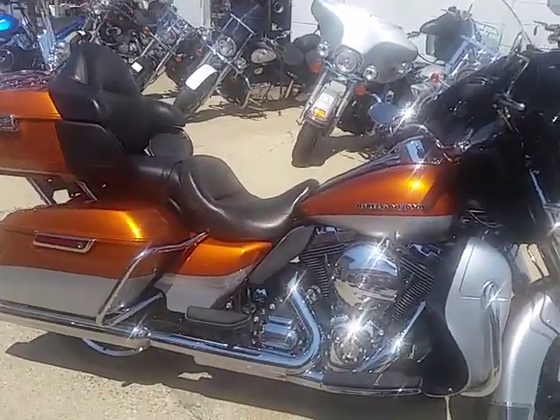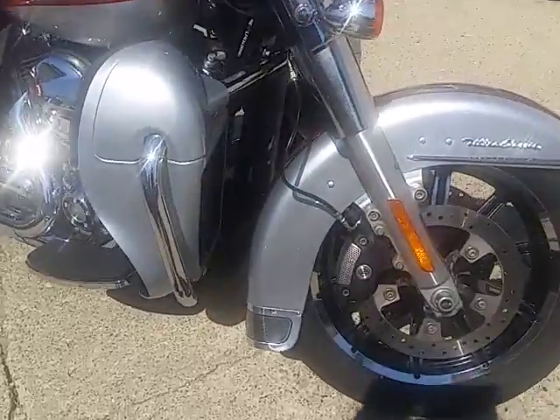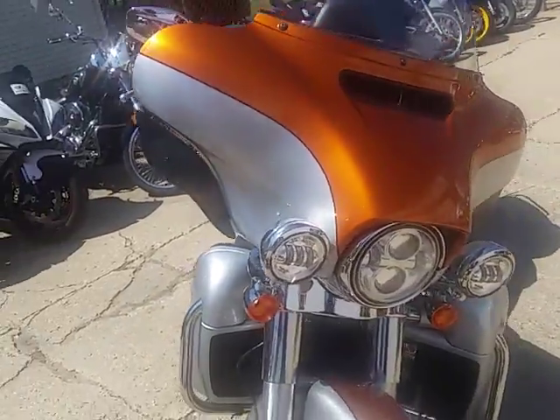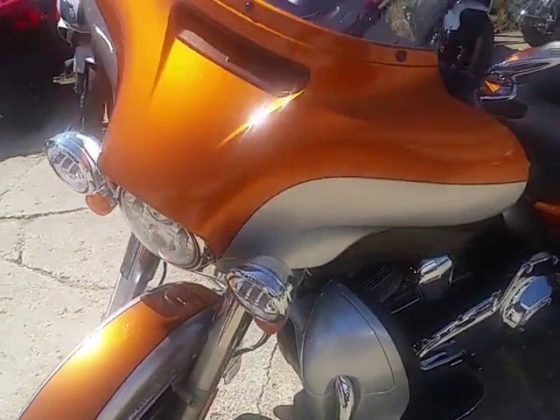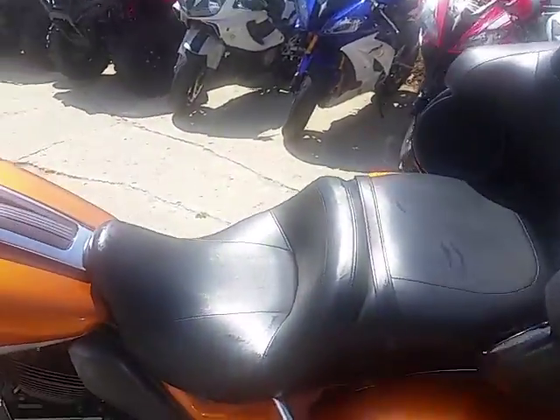With PowerSports, we got a super cool Harley-Davidson here today. This thing's a 2014 Harley-Davidson Electra Glide Ultra Limited. We got this thing priced at $18,900. As you guys know, this is the Rolls-Royce of bikes. This thing sold new for over $27,000.